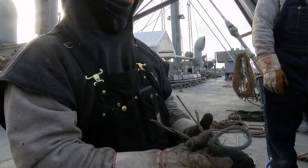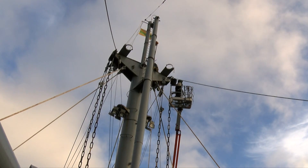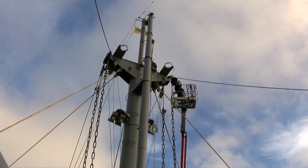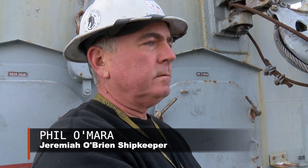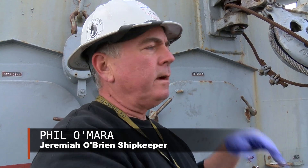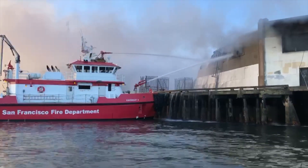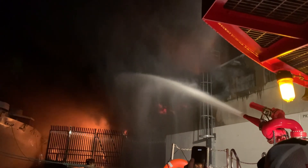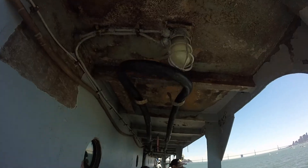Ironically, much of the damage was caused just by fighting the fire. They're blowing their water at the burning building, and the wind goes this way, so everything was just covered in saltwater for days. The St. Francis poured four million gallons of saltwater on the pier and the O'Brien, saving the ship. But now rust is popping up everywhere.